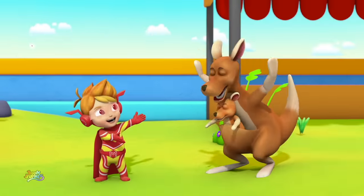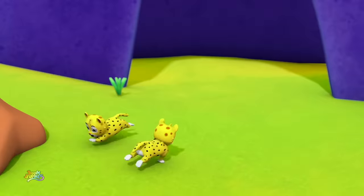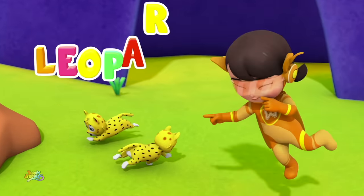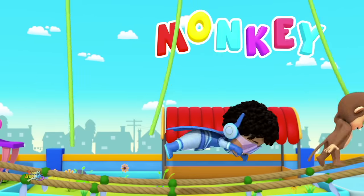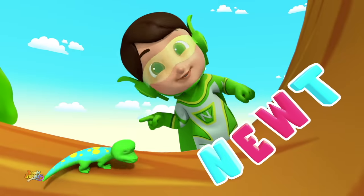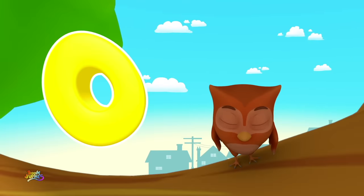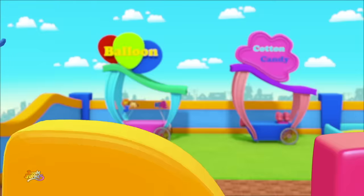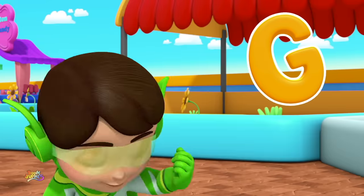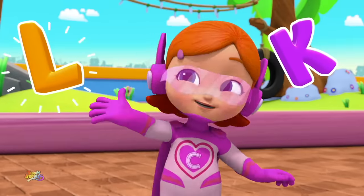K. Kangaroo. L. Leopard. M. Monkey. N. Newt. And O is an orange owl! A, B, C, D, E, F, G, H, I, J, K, L, M, N, O!